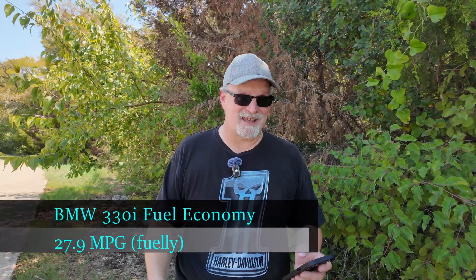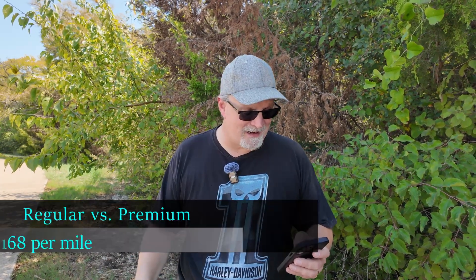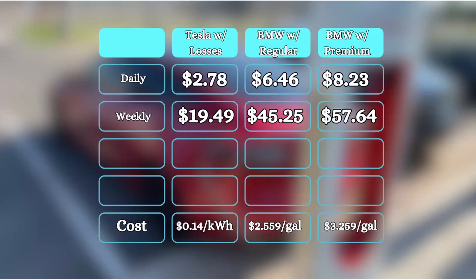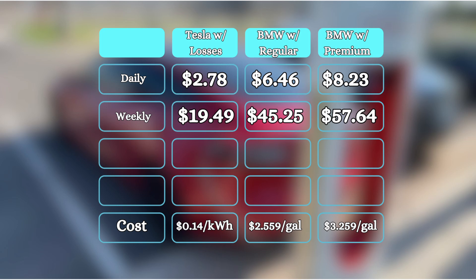I'm going to show both, just in case the driver doesn't want to put premium in their Beamer. At an average fuel economy of 27.9 miles per gallon according to Fuelly, if someone puts regular gas into that 330i they're going to be using about 9 cents per mile. But if they put premium in, it goes up to 11.68 or 12 cents per mile. Over the course of a day at 70.5 miles, that would be $6.46 for regular unleaded or $8.23 for premium — and over the course of the year, $2,353.21 for regular or $2,997.32 for premium.